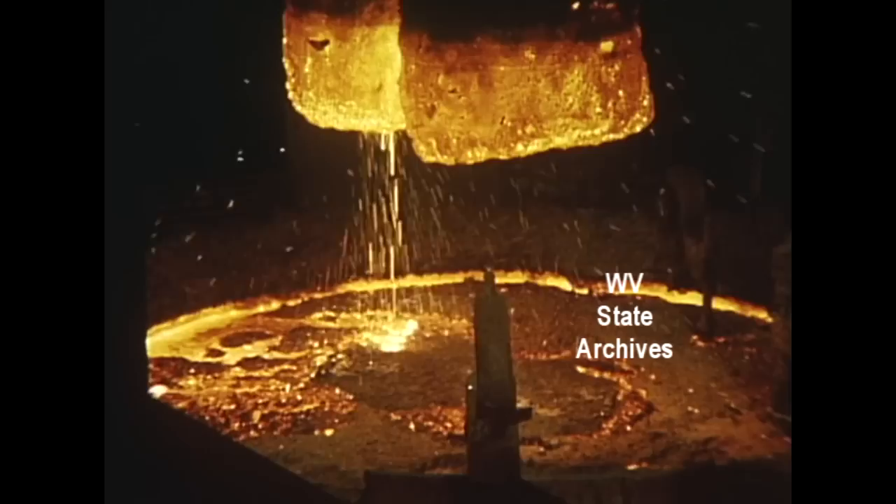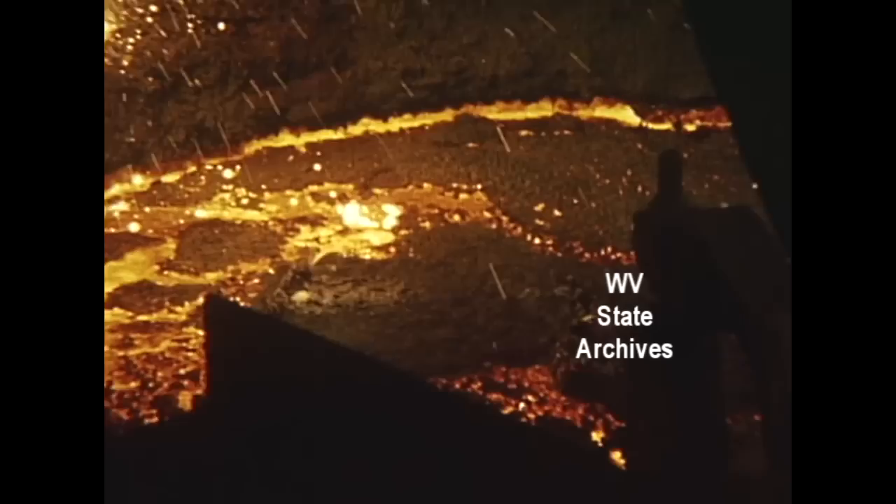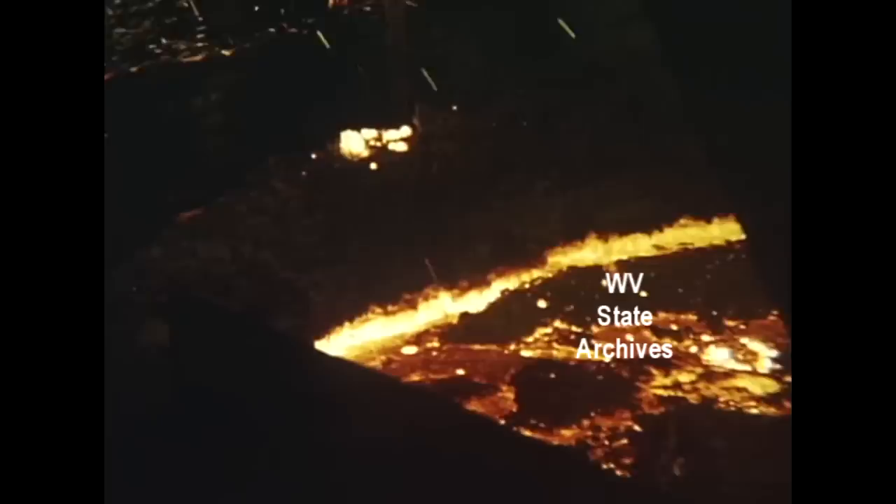Now 330 tons of higher quality steel are moving again, still close to 2,900 degrees, moving to become part of a revolution in steelmaking — to the continuous slab caster.